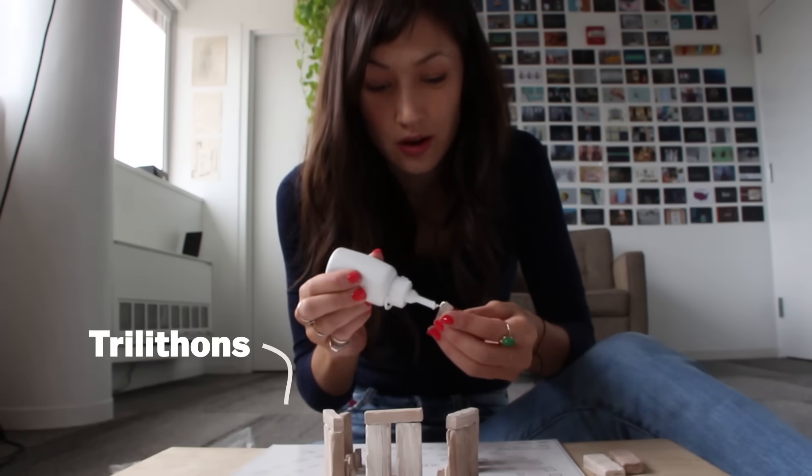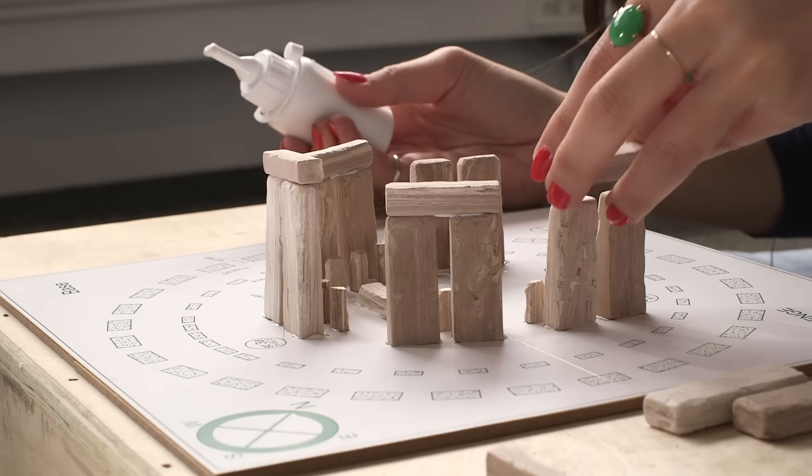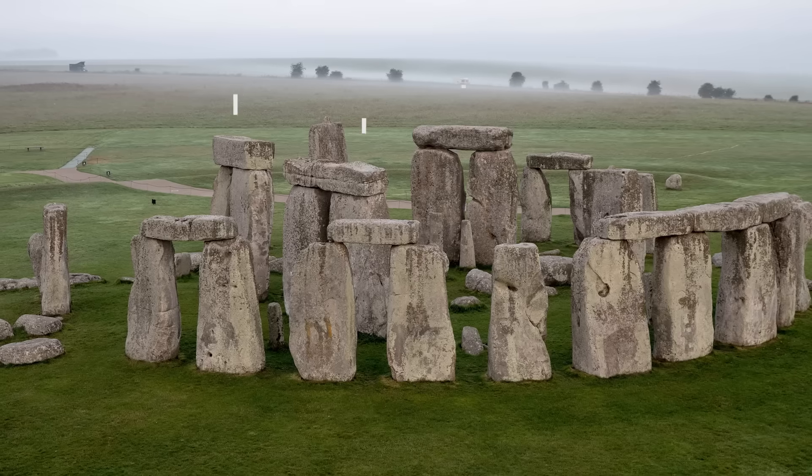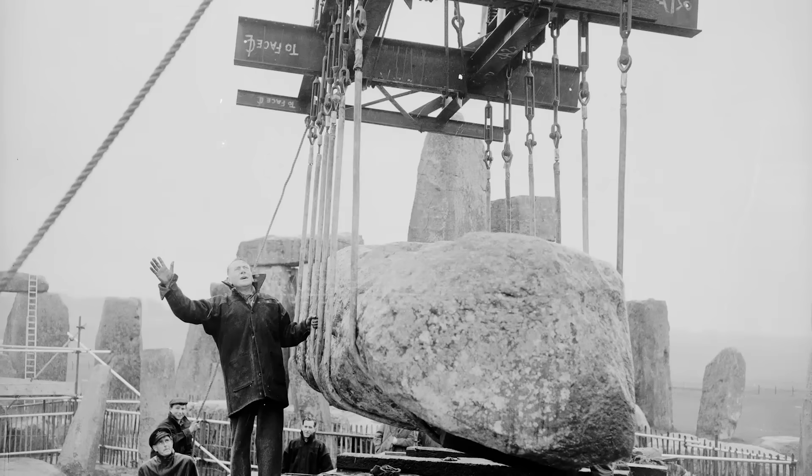These tall structures are called trilithons, and the tallest one is 9 meters, or around 30 feet. There's only three of them still standing today, but it would have been two, except that they propped one back up in the 1950s.